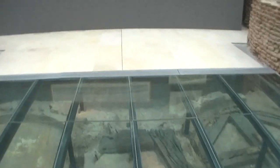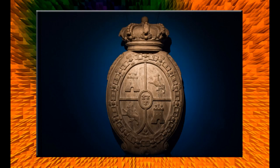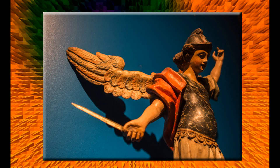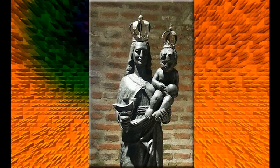En el sector perteneciente al antiguo fuerte de Buenos Aires encontraremos diversos elementos encontrados al momento de las excavaciones: el Escudo del Fuerte, magníficas obras de arte como la Fundación de Buenos Aires del artista Ricardo Campari, y las imágenes de San Miguel Arcángel y la Virgen Santa María de los Buenos Aires.